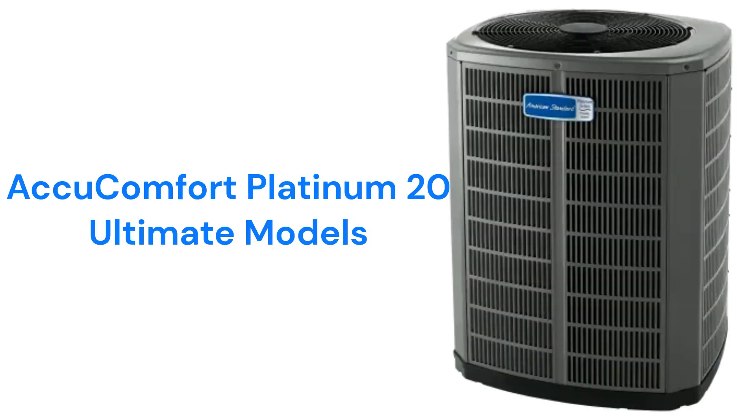The Accu Comfort Platinum 20 is their entry into the ultimate category. The units have a variable speed condenser fan as well as a variable speed compressor for energy efficiency and lower noise levels at about the same level as a modern refrigerator. The units feature their AccuLink communicating technology which allows the units to automatically adjust operation for maximum comfort and efficiency. They are backed by a very good guarantee, but it does not include full unit replacement in the event of a compressor failure, which has pretty much become the industry standard.